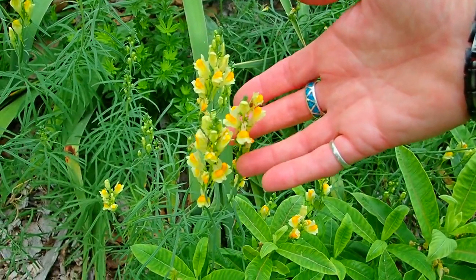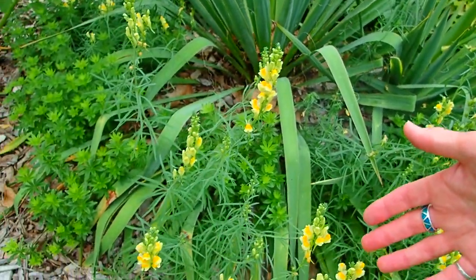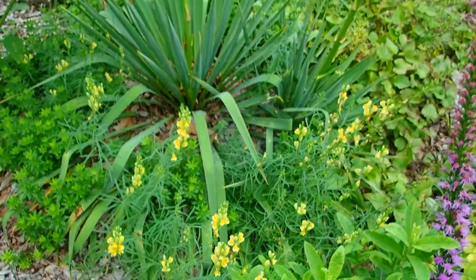This is a wild snapdragon — some people call it egg and butter, or bacon and eggs. It will take over; I just pull them out.